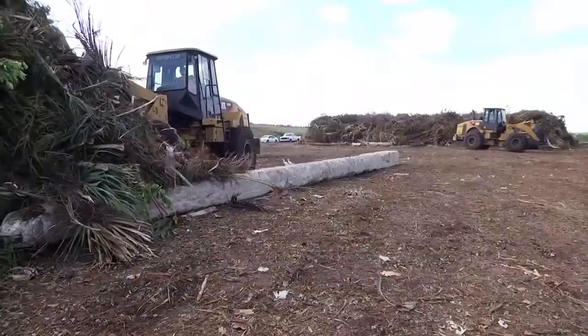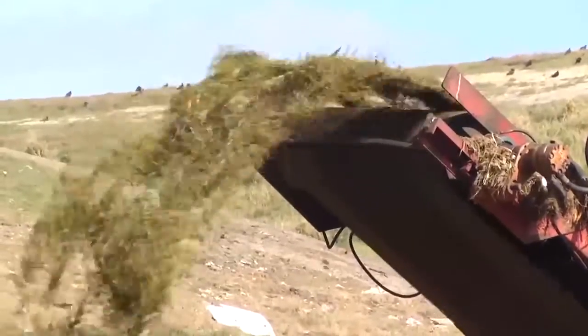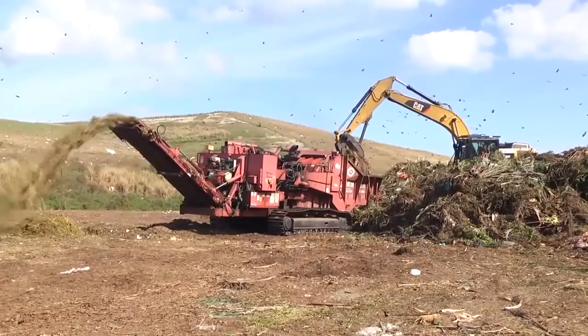Yard waste, vegetative debris, is delivered to another area where it is processed into a fuel to generate electricity at a power plant.